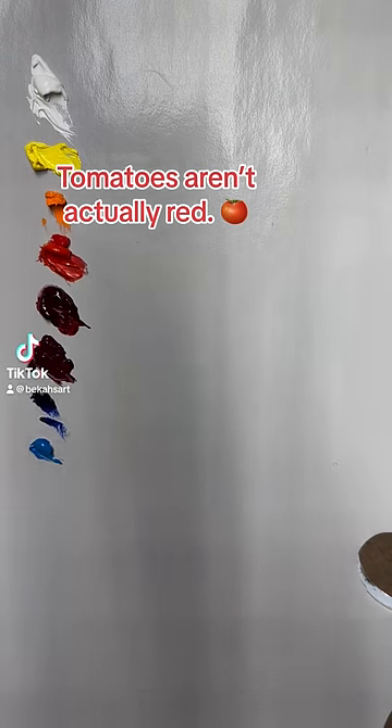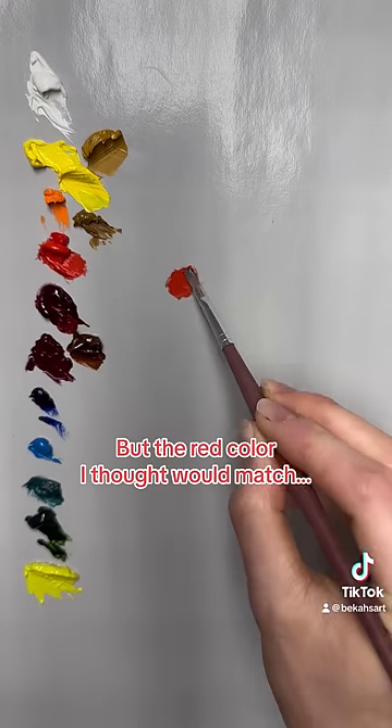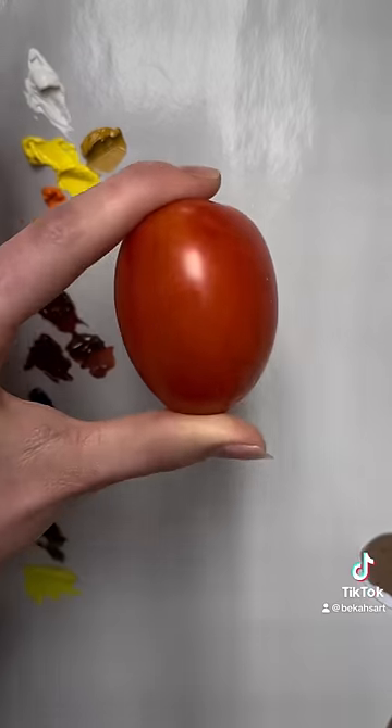Tomatoes aren't actually red. No, seriously. It looks super red, right? But the red color I thought would match didn't.